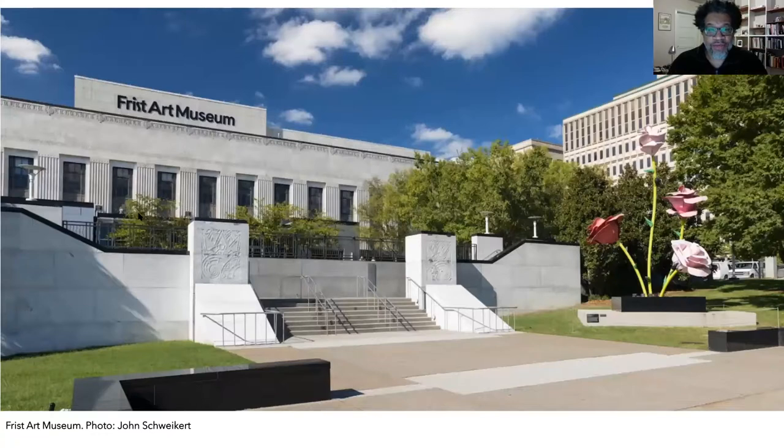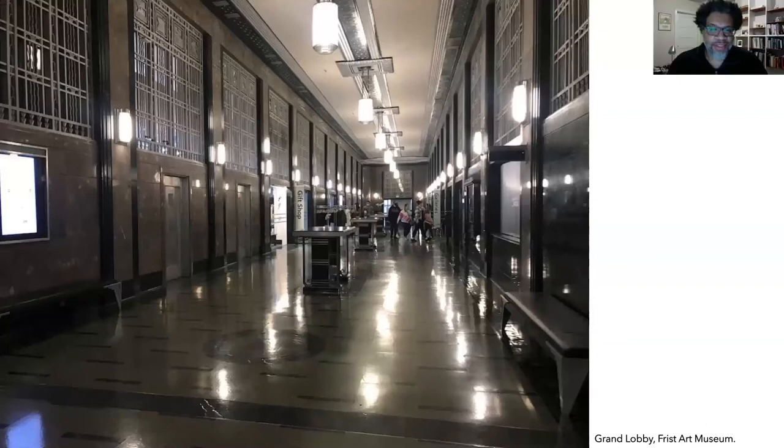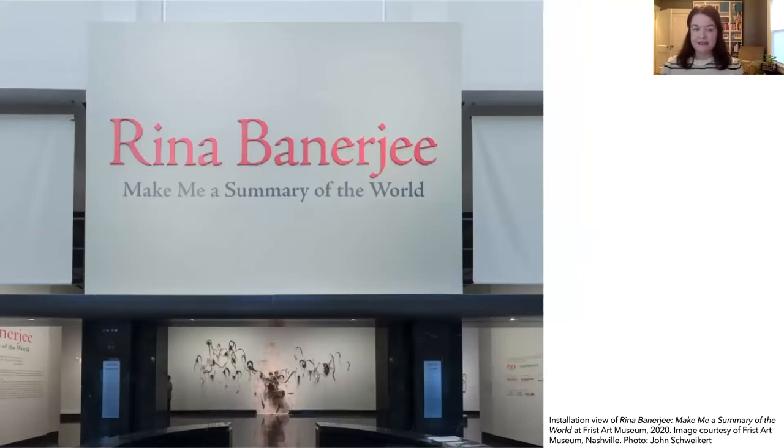When you arrive at the Frist, you might park at our rear entrance and enter through our Turner Courtyard. After you enter the building, you'll walk through our Conte Community Arts Gallery. Next you will encounter the Grand Lobby. Today we'll be looking at many of the design details in this space. After you walk through our Grand Lobby, you can enter the galleries, where the Frist displays art from all around the world.